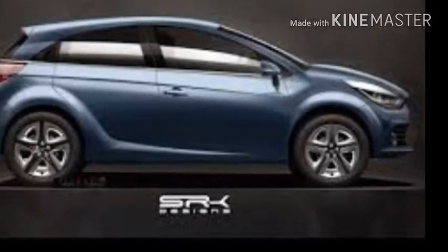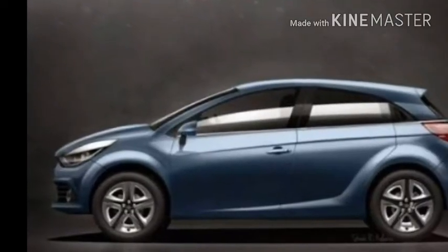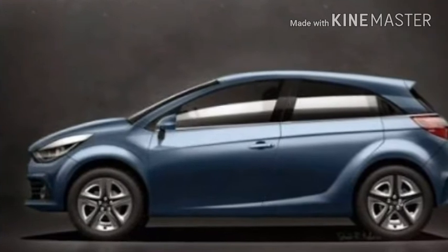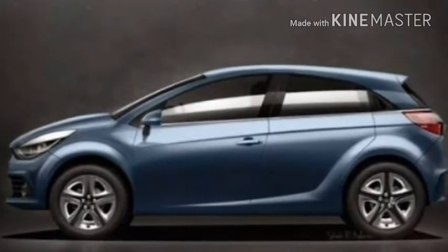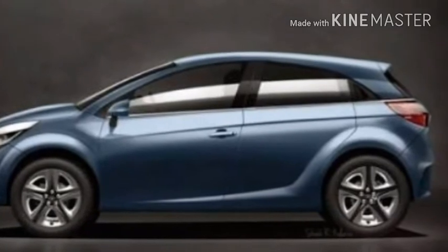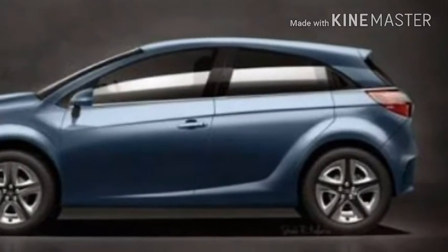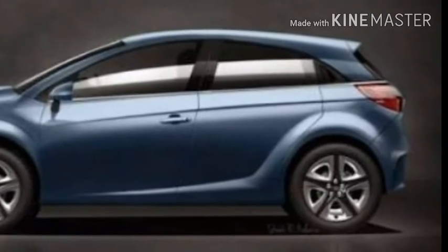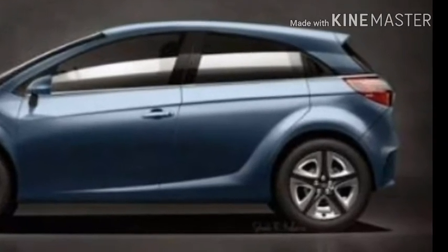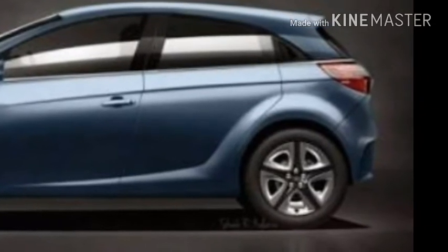When launched in the country, the X451 will compete against the likes of the Maruti Baleno, Hyundai i20, Honda Jazz, and Volkswagen Polo in the B-plus segment. This segment is highly competitive at the moment due to the segment shift, and Tata needs to burn the midnight oil if it wants a large piece of the pie in this segment dominated by the Baleno. It will be produced at Tata's Sanand facility in Gujarat.